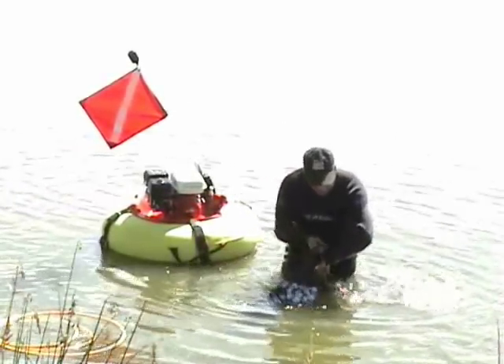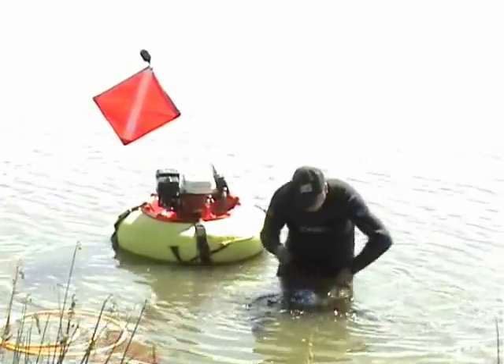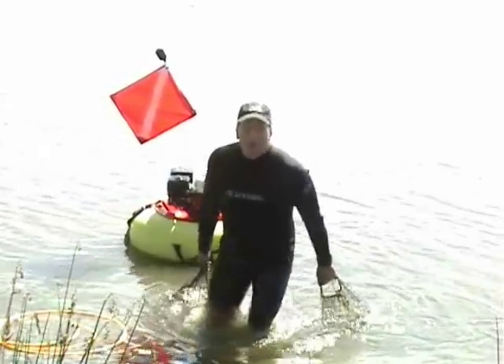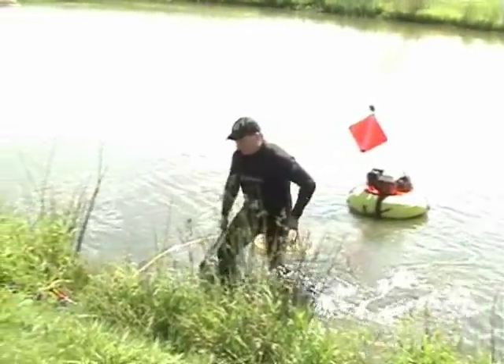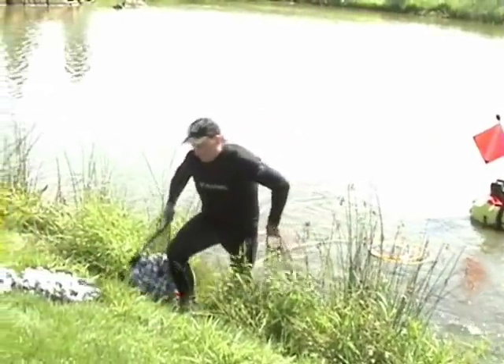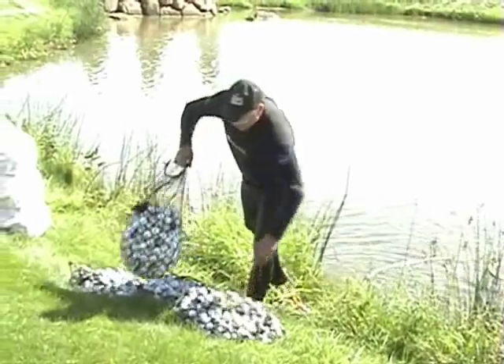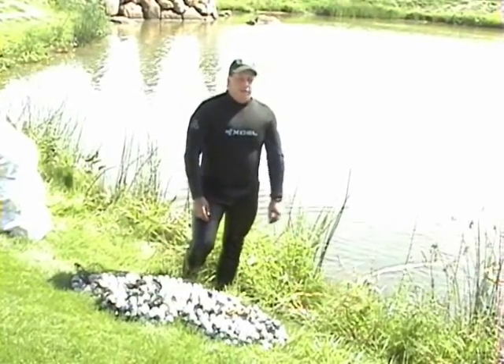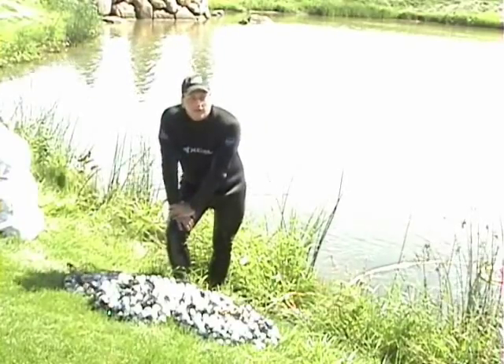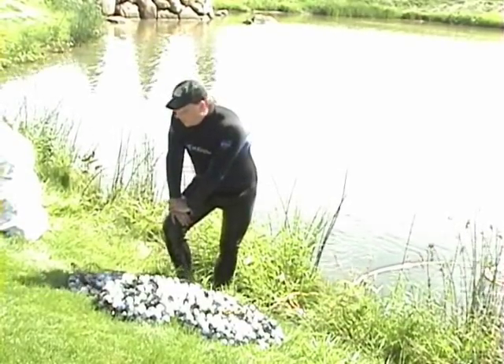It's about three o'clock, 3:05 — all done for the day. Doing really well today. Looks like we've got probably close to 10,000. An average day is about 5,000 to 6,000, so this is pretty good.